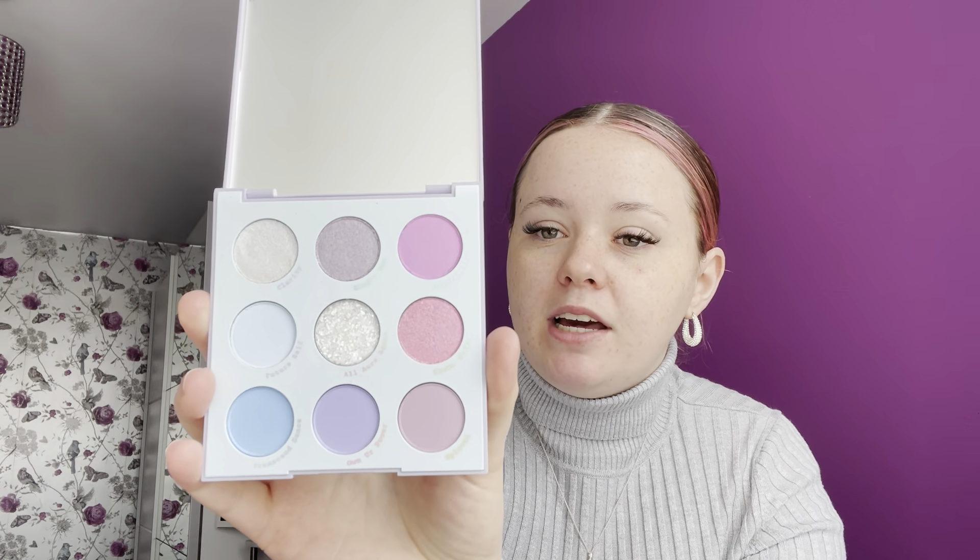At number 14, we've got probably my least favourite 9-pan palette, simply because the shades are not ones I would wear. I keep it because it's beautiful, but are they shades I wear? No. I don't wear blues and I don't really wear these hot fuchsia shades either. But I love the aesthetic of the palette, and if I ever needed to reach for a blue, I would go for this one. If you're a blue lover or a pastel lover, definitely check this one out — it's super, super beautiful. I just can't get rid of it because it's too pretty.